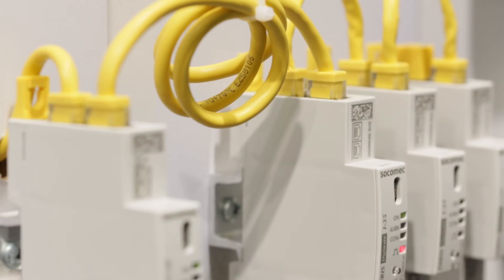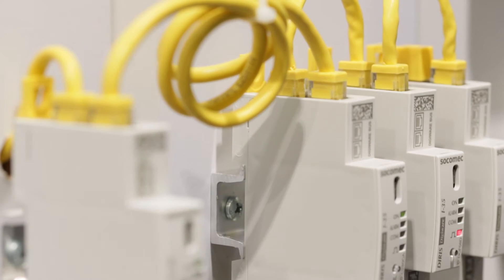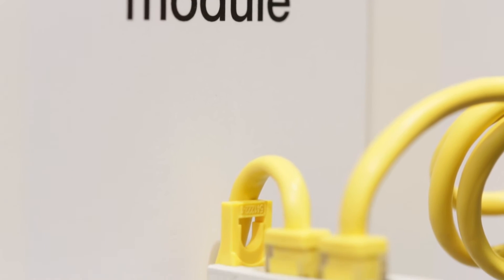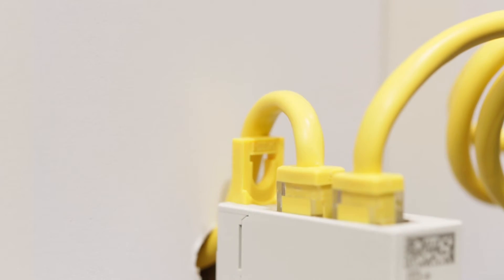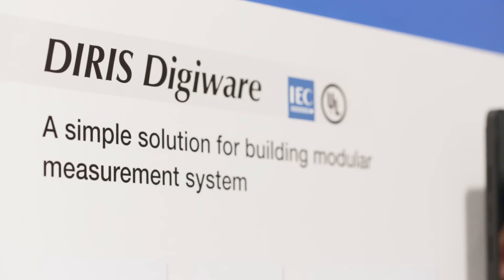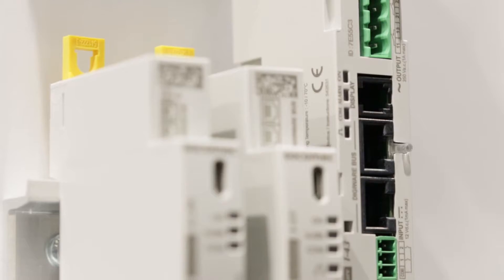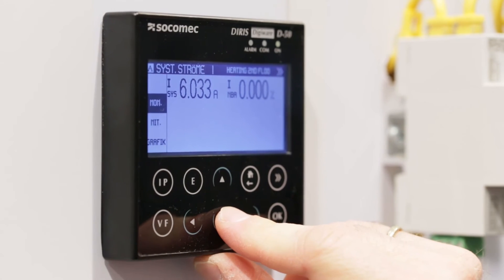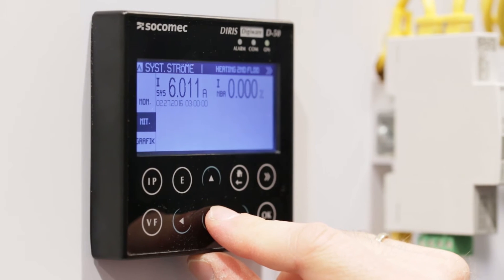The second very important product concerns energy efficiency. Building management systems are requesting more and more efficient products, and we are presenting DigiWare. We launched this product one and a half years ago and are very successful in many countries, including Germany. It is a real innovation for our customers — panel builders, contractors, system integrators — and it's very accurate at class 0.5.